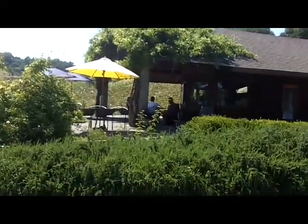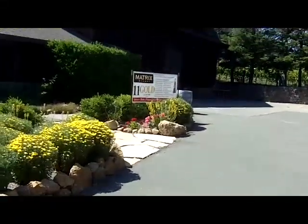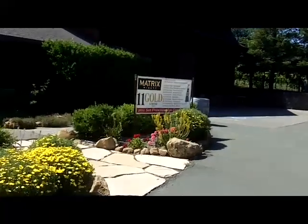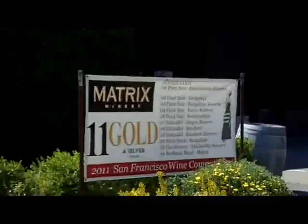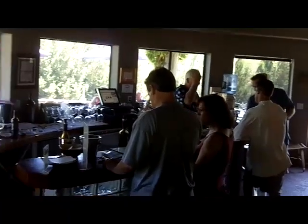A nice outdoor seating area. Of course today it's 91 degrees, but it's cool in the shade. A nice little gift area, vineyards, a nice small tasting room, nice views out to the vineyards.